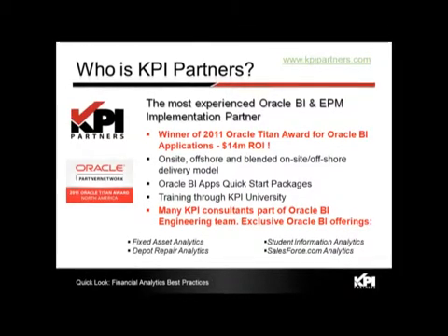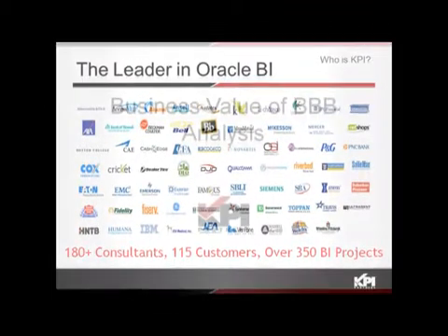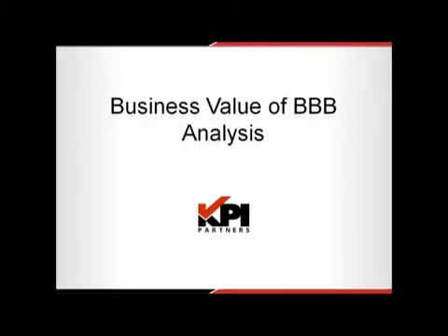We have a total of 180-plus consultants across our US and offshore operations, 115 customers, and over 350 projects. So let's talk about the business value of BBB analysis.